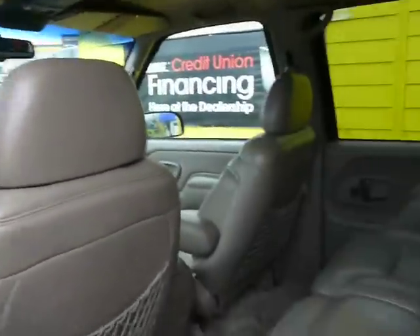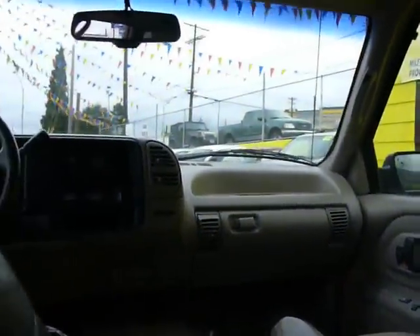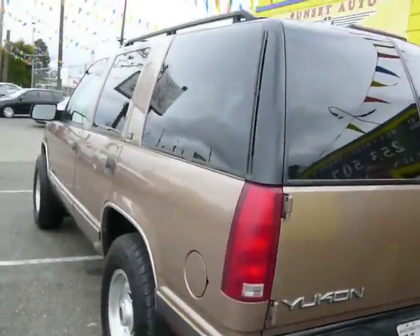Got some nice back seats in here. Very spacious car. There's a trunk area — bed, whatever you'd like to call it. It's got 145k on this thing, which is actually really low miles. It's got about 70% tread left on the tires.